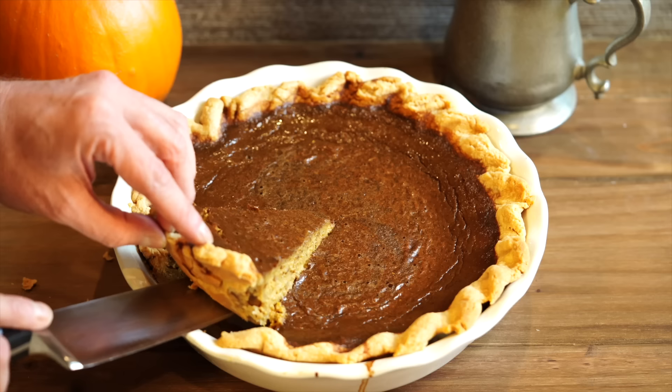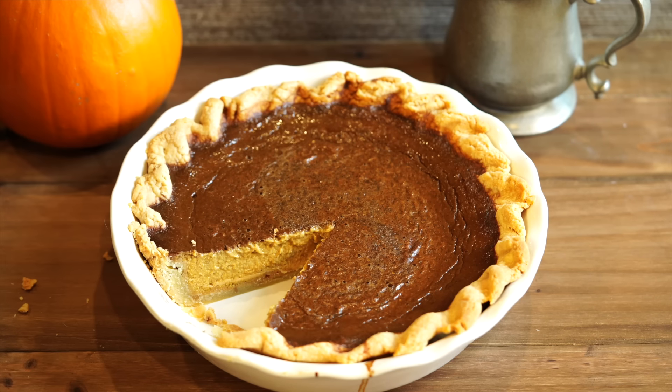Instead of taking it right out of the oven when it's fully baked, just turn off the oven and leave it in there — you can wedge the door open with a wooden spoon — because you want it to cool down very, very slowly. That's going to help it not crack. You know how sometimes pumpkin pies will crack across the top? This will help prevent that. Once it's completely cool, you can slice it up.